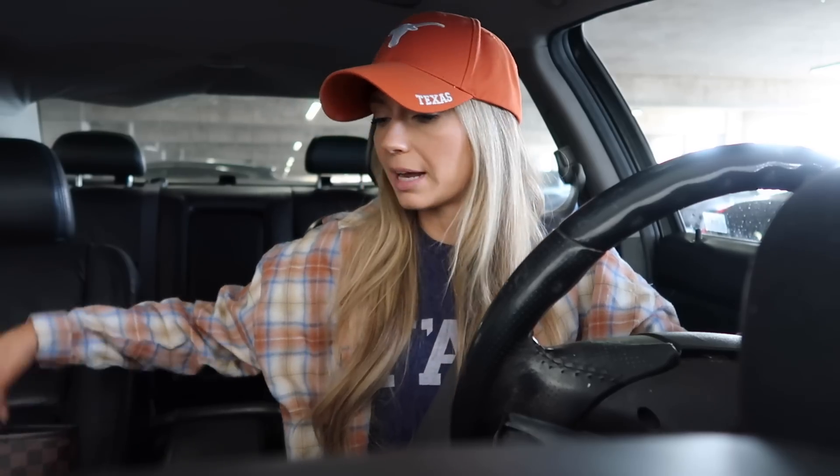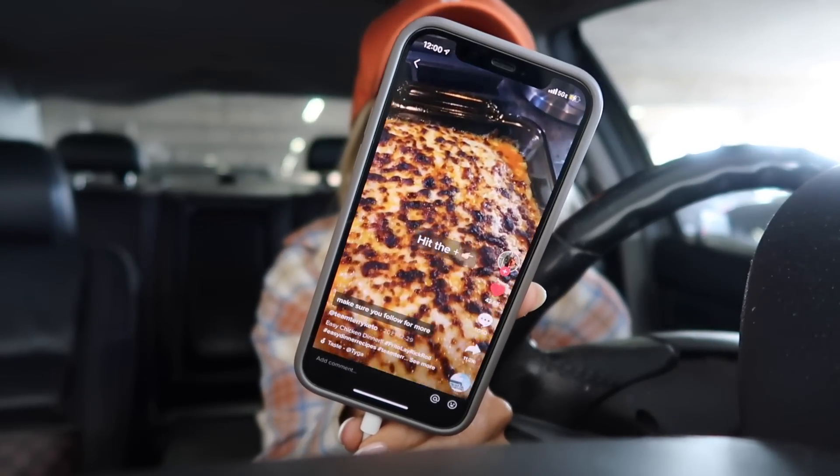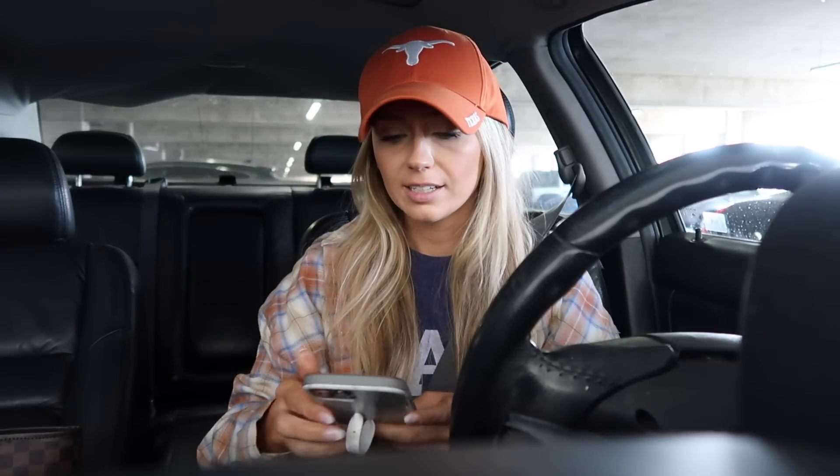I finally have a car again! It was about a week and a half without one because there was a recall on the airbag. The fix itself only took a day, but getting the parts took about a week. I'm going to run some errands — Target first, then groceries. Tonight I'm making a TikTok recipe: easy chicken parmesan with just chicken, marinara sauce, and some cheese.